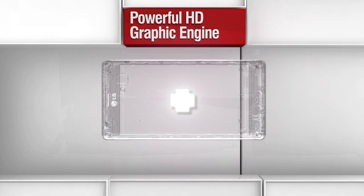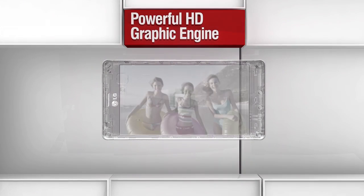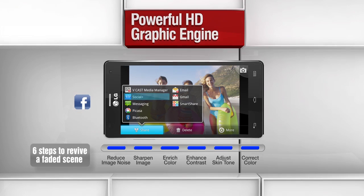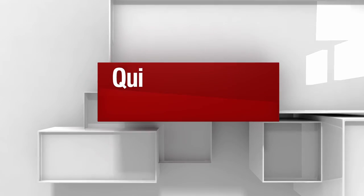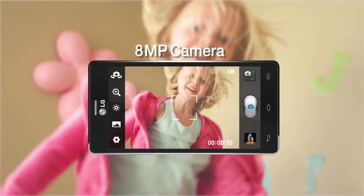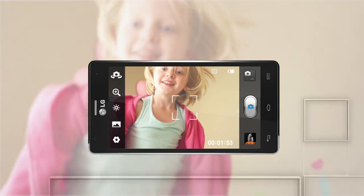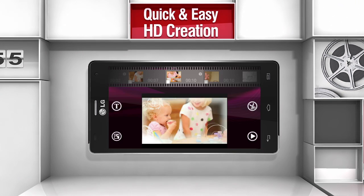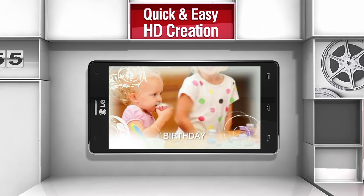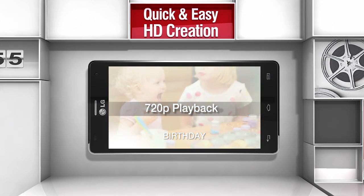LG Optimus 4X HD uses a new graphic engine that allows six levels of image quality correction. Full HD recording and editing is now possible through LG Optimus 4X HD. Enjoy a full HD experience with the SmartMovie HD editing application.